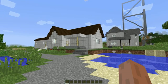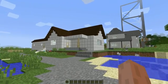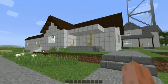Welcome to MC Travelog. On this episode, we'll be exploring a replica of the house I grew up in. In fact, my parents still live there to this day.